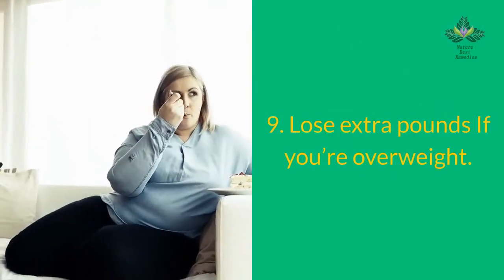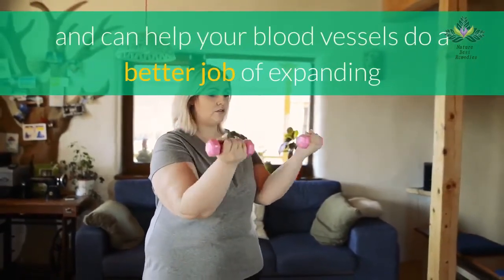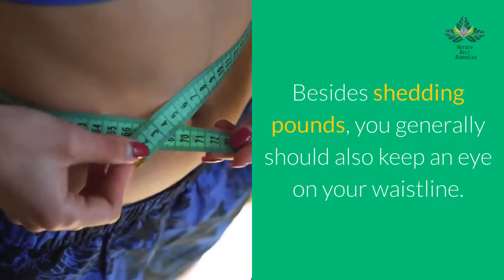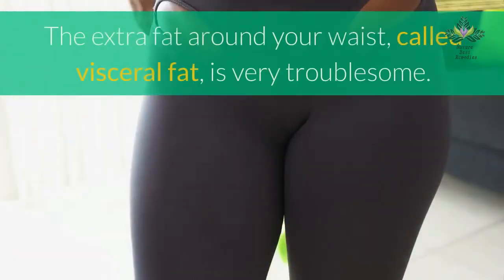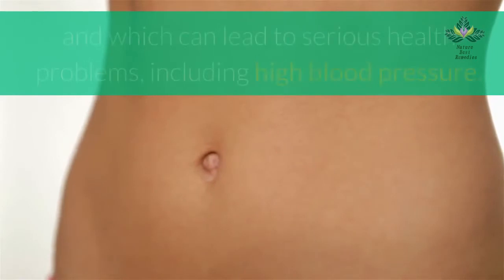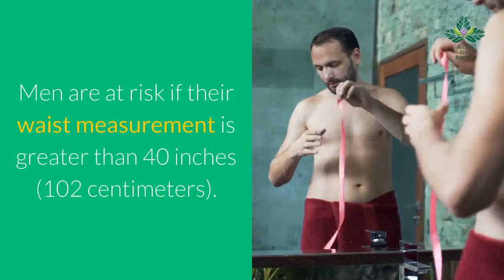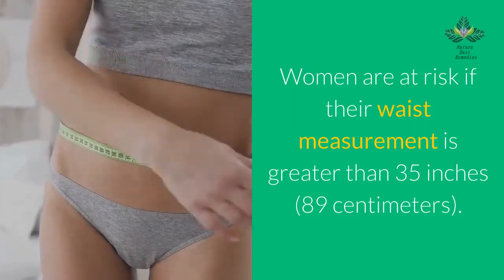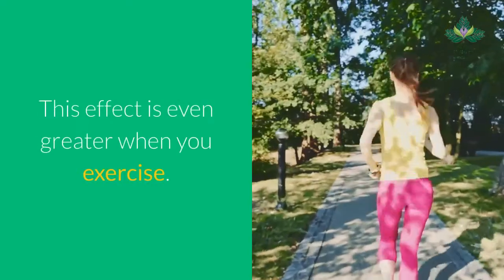Number 9: lose extra pounds if you're overweight. Blood pressure often increases as weight increases. Losing weight can make a big difference for your heart health and can help your blood vessels expand and contract more effectively, making it easier for the heart to pump blood. You should also keep an eye on your waistline — carrying too much weight around your waist increases the risk of high blood pressure. Men are at risk if their waist is greater than 40 inches (102 cm); women are at risk if it's greater than 35 inches (89 cm). Losing weight can significantly lower high blood pressure, especially when combined with exercise.